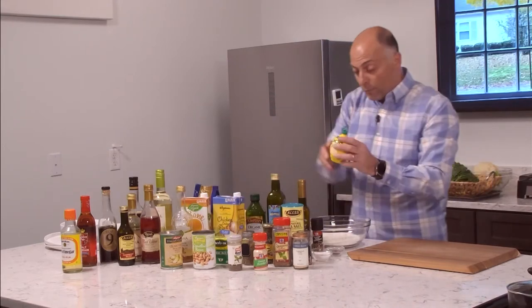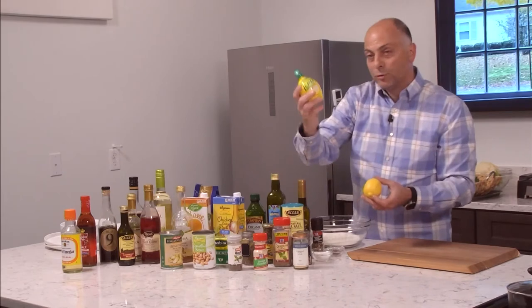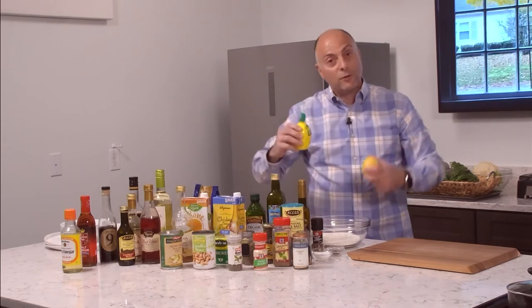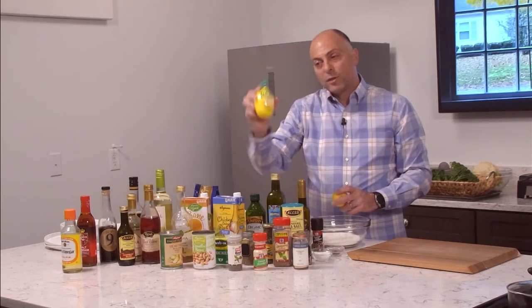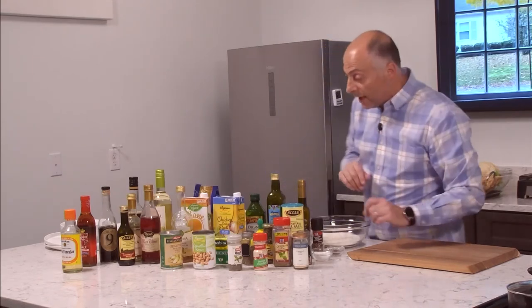We have a debate all the time about fresh lemon versus bottled lemon juice. Fresh lemon is always better, of course, but sometimes you don't have it — or you get home and need to pull something together quickly. So having a good fresh-squeezed lemon juice in the refrigerator available works really well. I've got some already squeezed here.